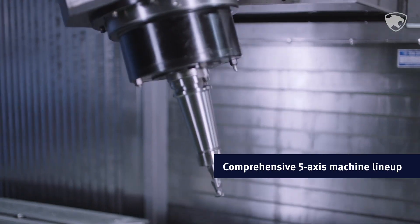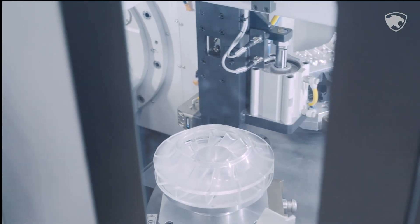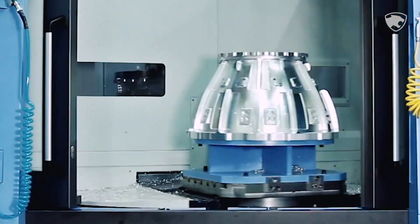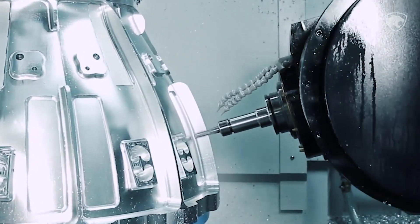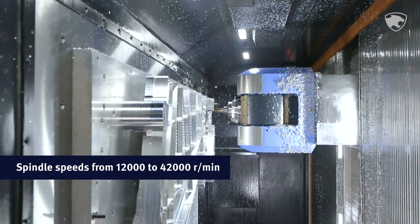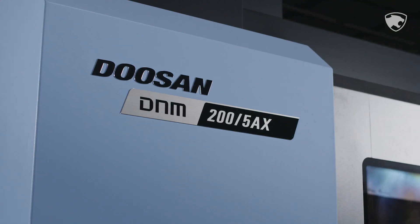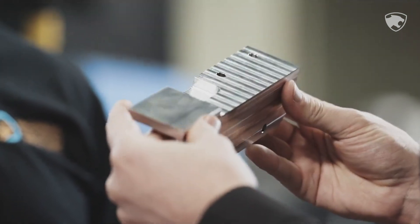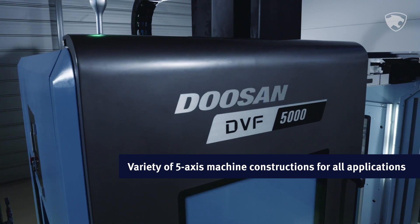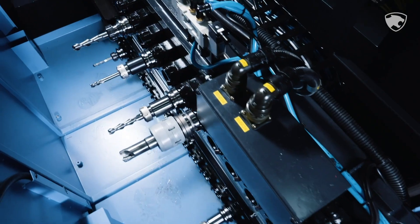Our 5-axis machine lineup is one of the most comprehensive in the world. It was built by direct customer feedback and significant research and development. With a variety of construction types, built-in motor spindles for rigidity, and spindle speeds that range from 12,000 to 42,000 revolutions per minute, every Doosan 5-axis machine handles complex parts with accuracy, efficiency, and profitability in mind. There are many quality 5-axis machine options out there, but the wisest shops know the unbeatable value of Doosan.